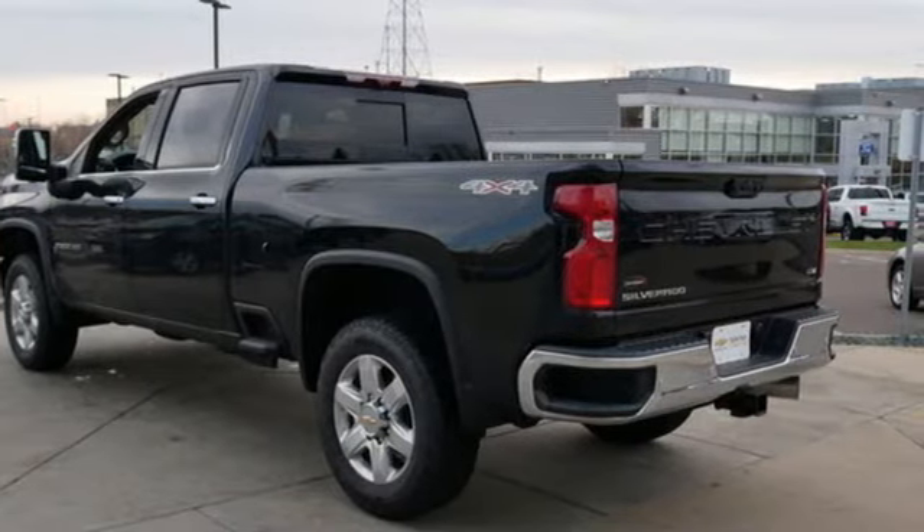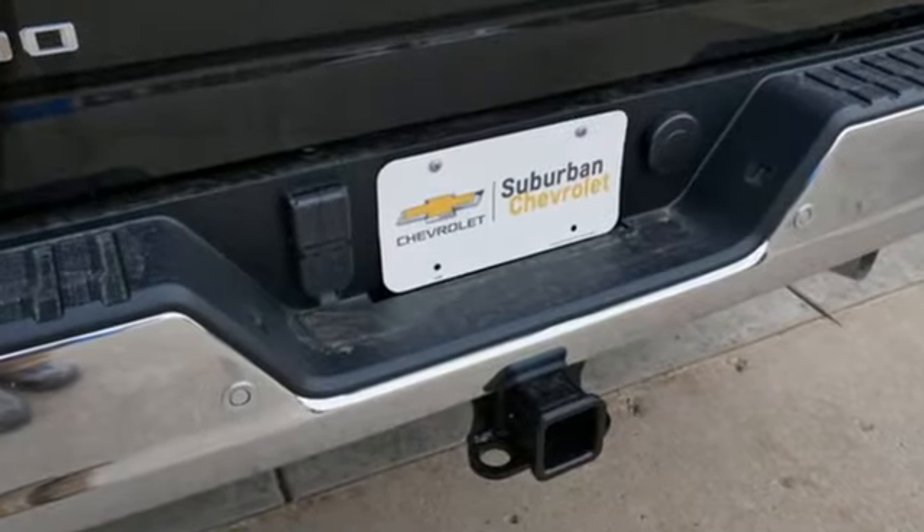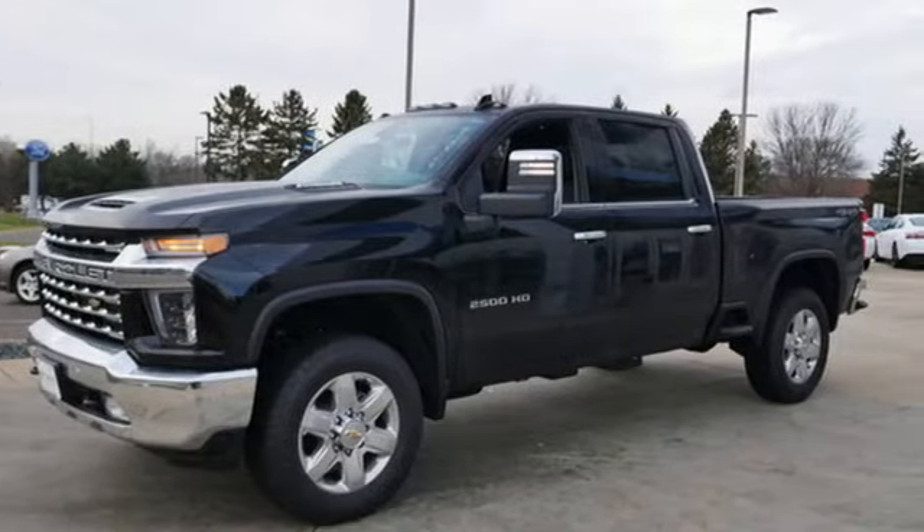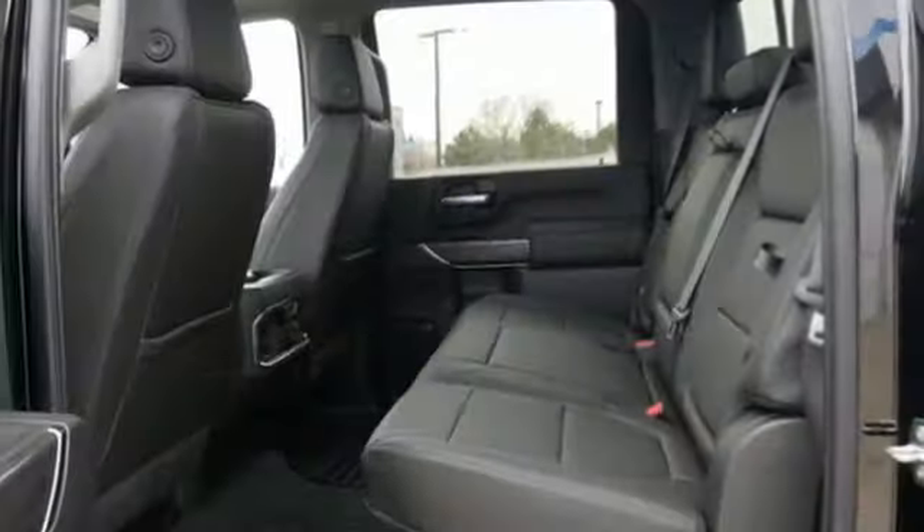You'll look forward to every drive with features like these. Intercooled turbo V8 engine. 4-wheel drive. Driver selectable mode. Trailer brake controller.